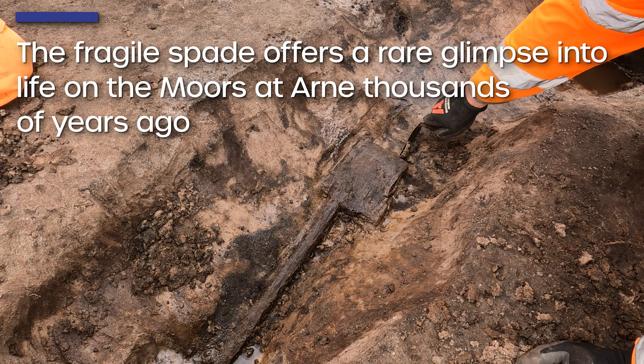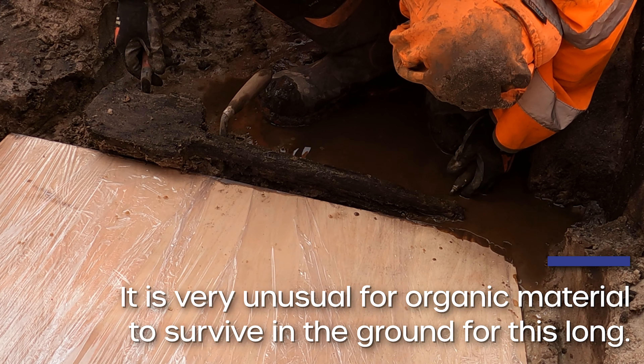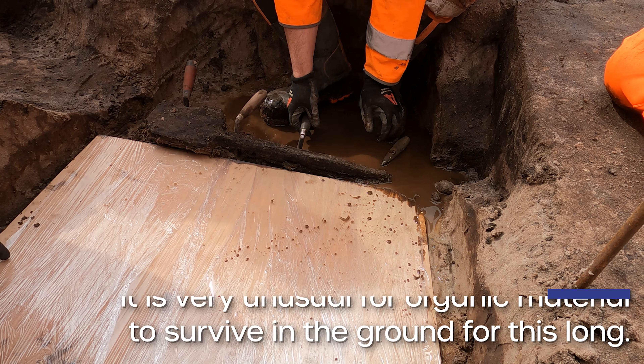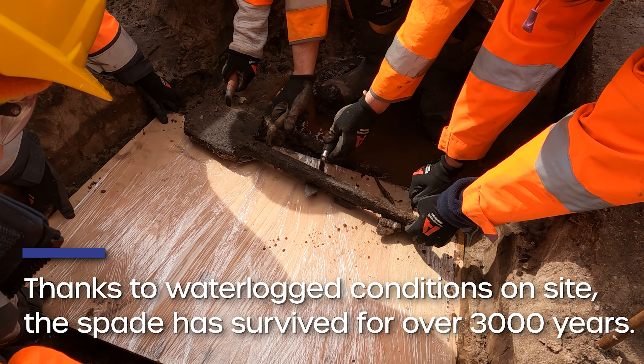That's a spooky piece. I didn't expect that. Success!